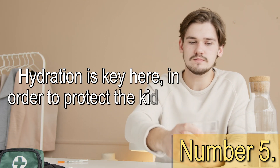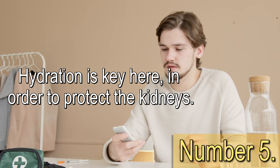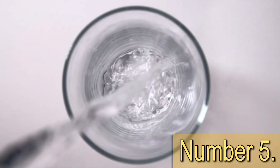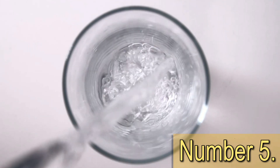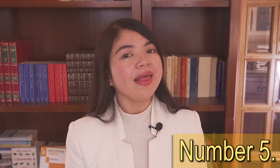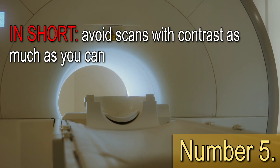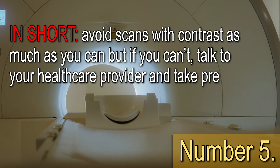Hydration is key here in order to protect the kidneys. Water can help detoxify your kidneys from the dangerous substances present in the contrast. So if there is a scan with intravenous contrast you can't avoid, drink plenty of water — a gallon of water the day you do the test, another gallon after you have done the test. The sooner you flush out the substances, the better. Avoid scans with contrast as much as you can, but if you can't, talk to your healthcare provider and take precautions.